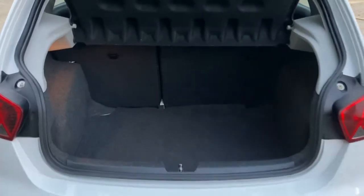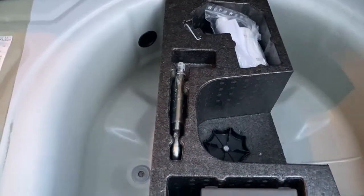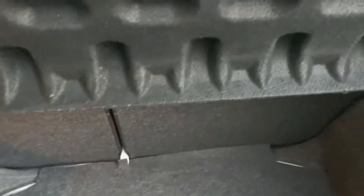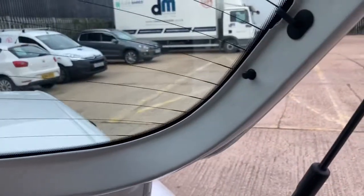Going into the boot you can see the 60-40 split. Carpets are in good condition. This has the inflator kit in it — the toe-in eye, compressor, and the gel as well. Popping the parcel shelf down you can see the condition of that, and you've got both strings and lugs intact.